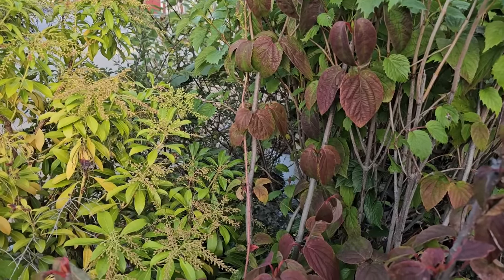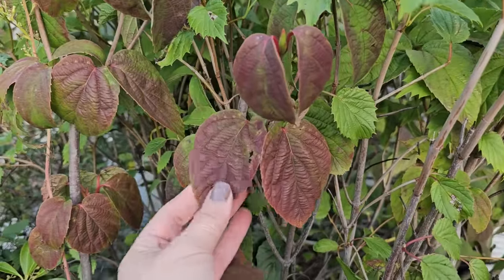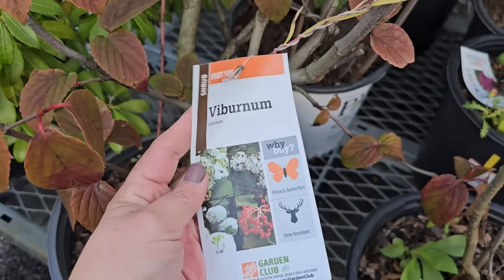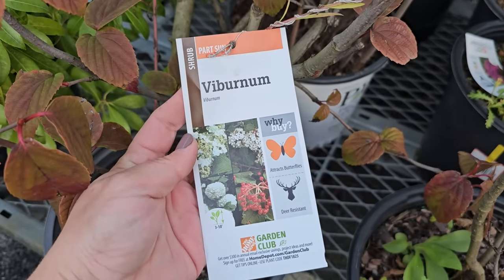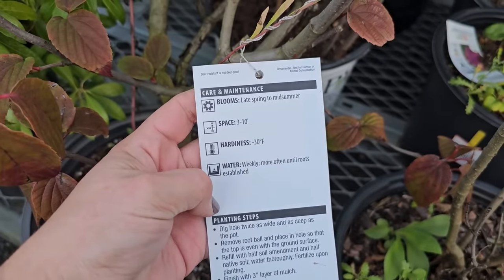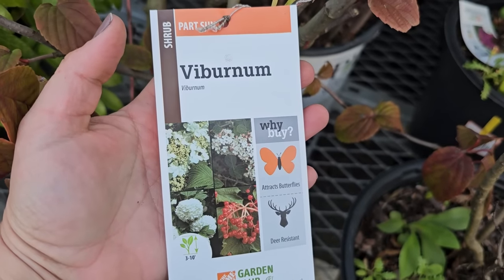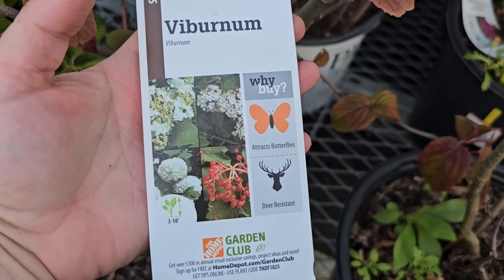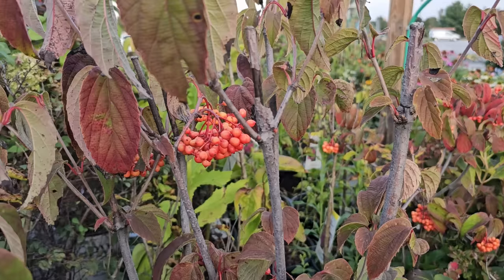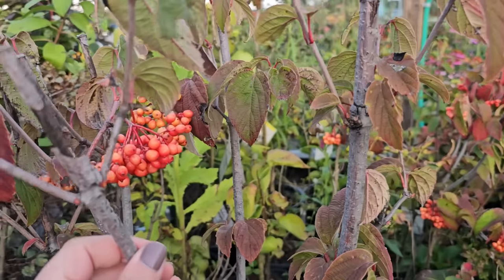If you're looking for shrubs that offer fall color, viburnums would be a good one. Here is a viburnum that's already getting its deep burgundy foliage color for fall. While it doesn't tell me the variety, it is a part sun shrub, deer resistant, and attracts butterflies. It blooms late spring to midsummer, needs 3 to 10 foot spacing, hardy down to negative 30 degrees Fahrenheit. It looks like it has some pink blooms and some berries — and this viburnum actually has orange clusters of berries on it. These are a number three container for $24.98.